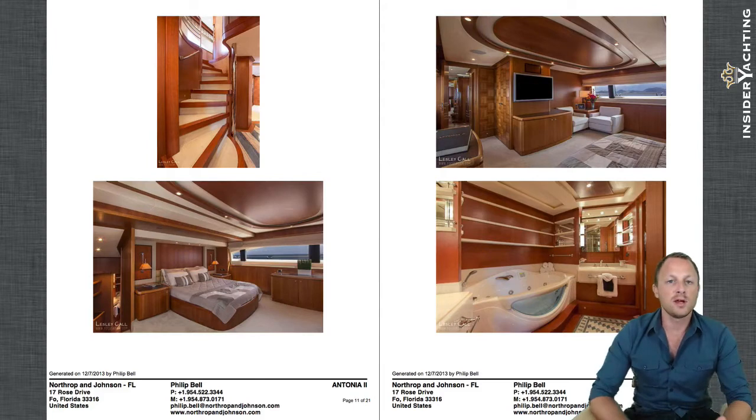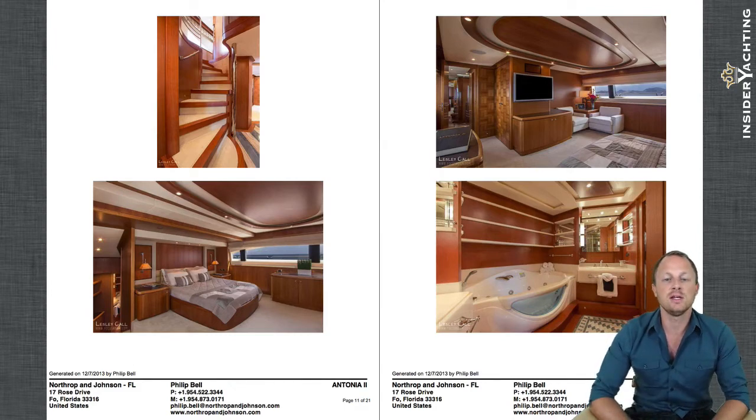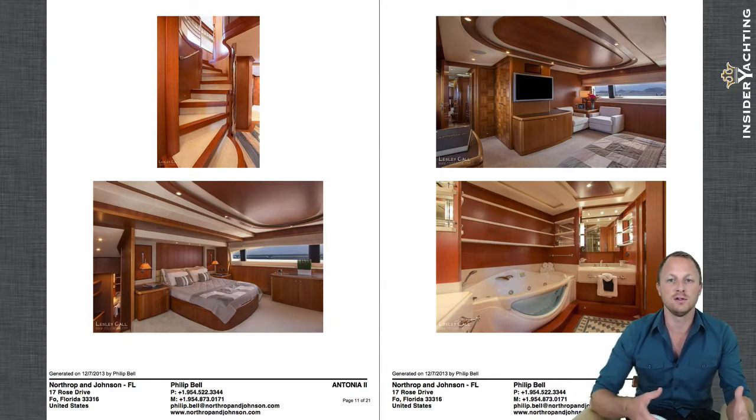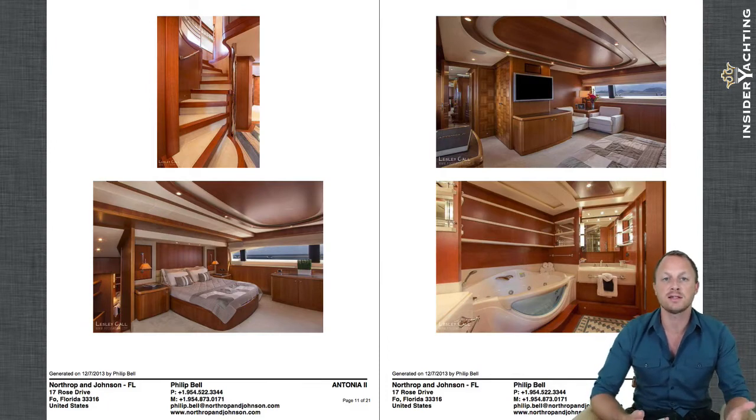Through into the master cabin — the boat has had quite a few upgrades from the initial build and since delivery. There's a nice entertainment package here, flat-screen TVs everywhere, and there was a pop-up flat-screen TV in the main salon as well. This area really feels like a separate part of the boat, well separated from the main salon and any of the other guest cabins. On deck you get great side windows and a great view of the horizon.